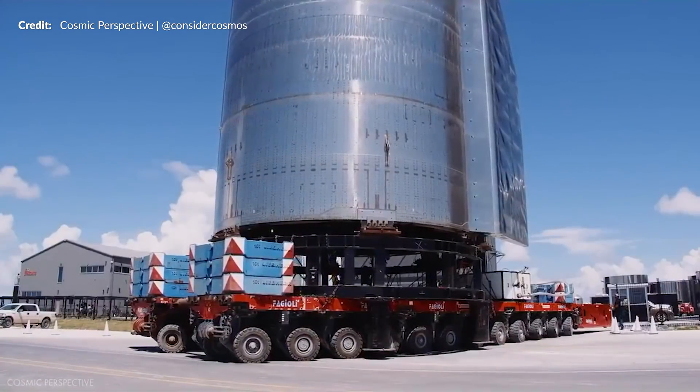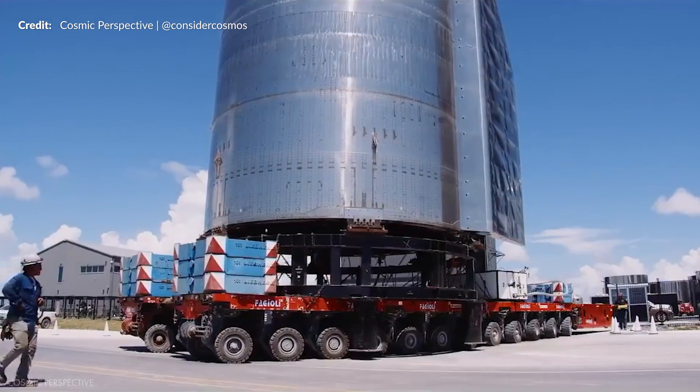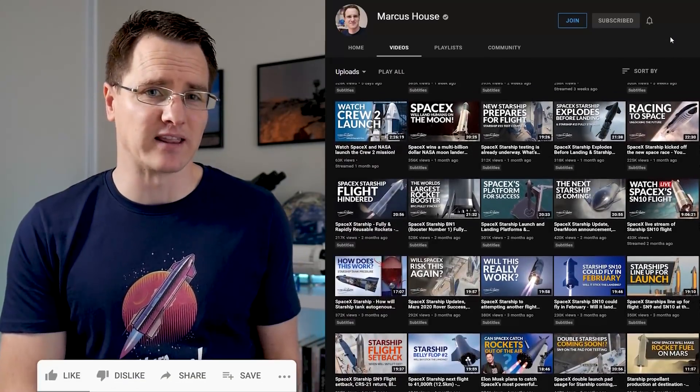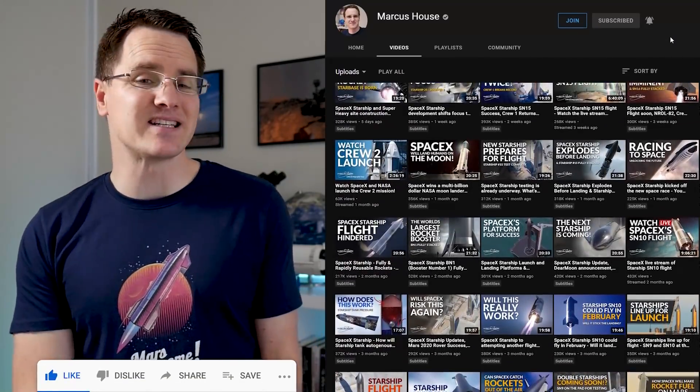So yes, quite a lot going on there around Starship development. Progress is super quick — it is just so thrilling to watch each and every week. Thank you all so much for subscribing to stay up to date. I launch these videos at the same time every Saturday and that is all because of your support. Just liking and sharing makes such a difference.